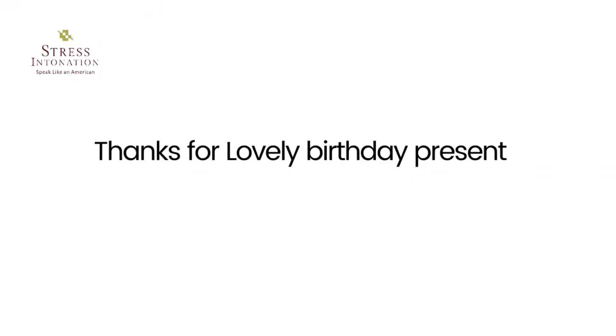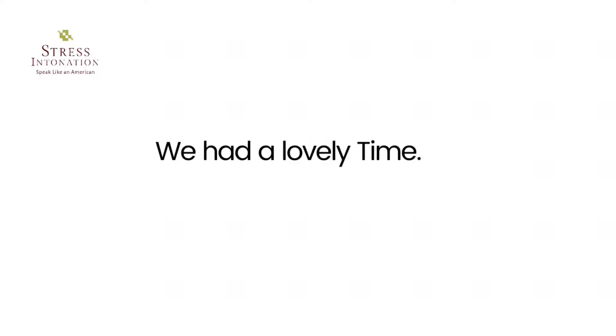Lovely — a word used especially in British English for describing someone that you really like and that gives you a lot of pleasure. 'Thanks for a lovely birthday present.' 'We had a lovely time.'